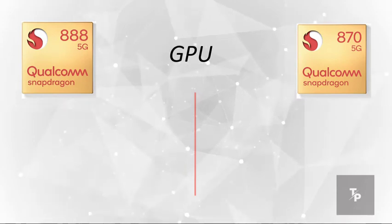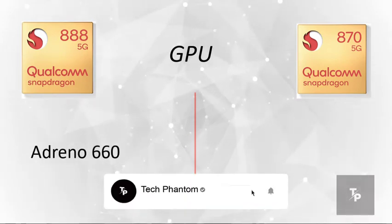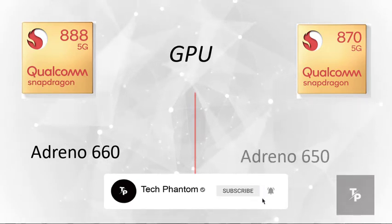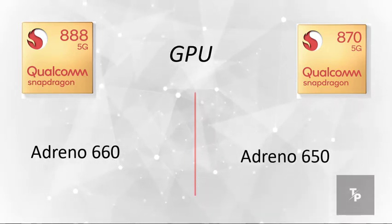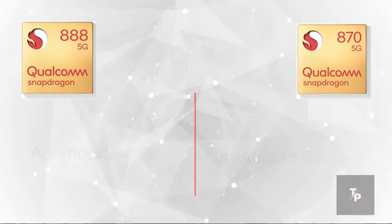Now talking about the GPU, which is usually for gaming and hardcore activities, the 888 has an Adreno 660 and the 870 has an Adreno 650 — the same as the previous year. The 888 again takes the lead.